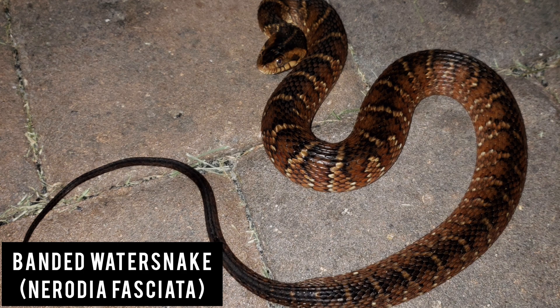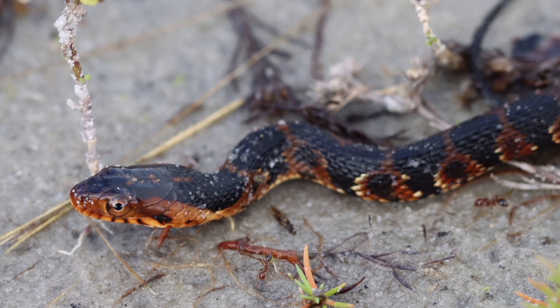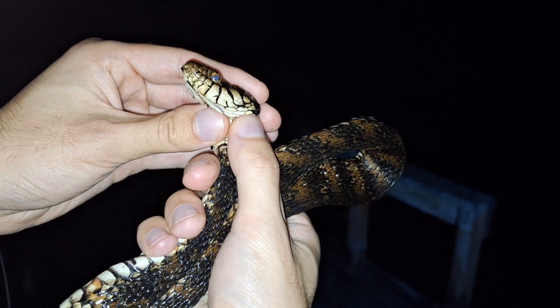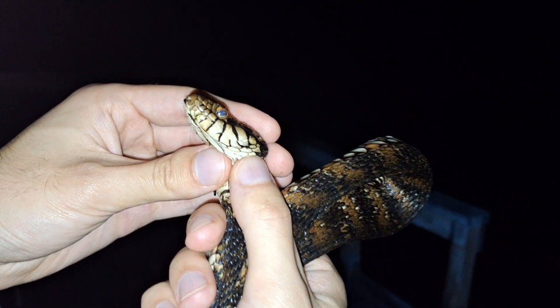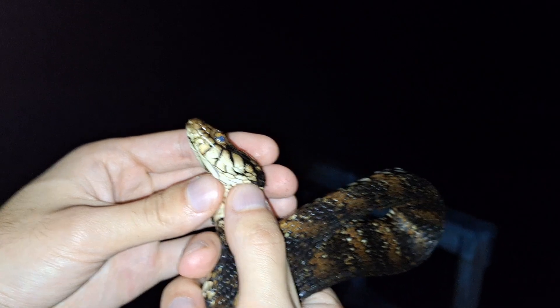The banded water snake is by far the most common water snake species in Seminole County. They are also the easiest to confuse for a cottonmouth, due to the many bands along its body and its facial stripes. We will cover differences between water snakes and cottonmouths at the end of the video. The easiest way to identify a banded water snake is to look at its lip scales — they are always a bright tan to yellow color divided by thick black markings.